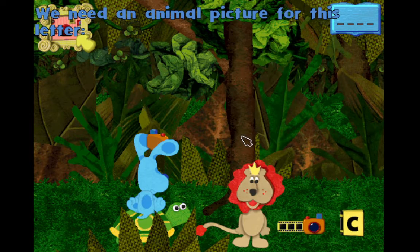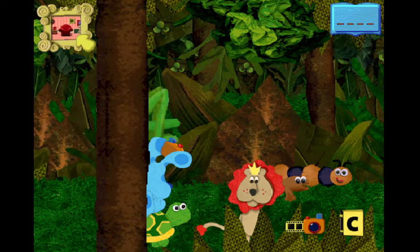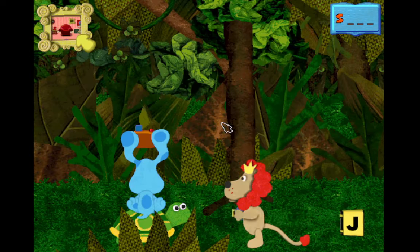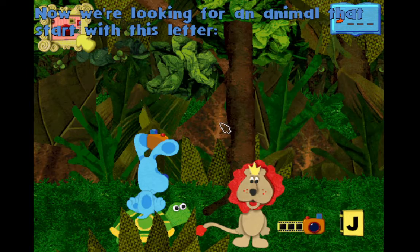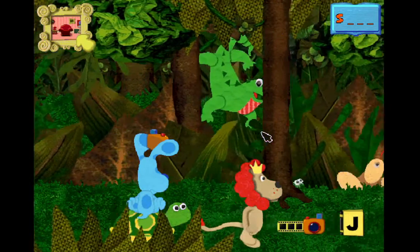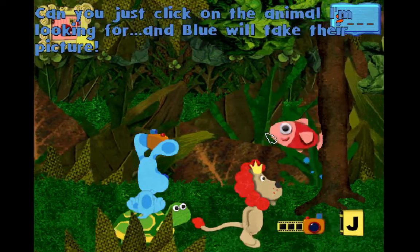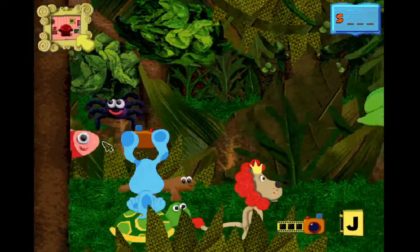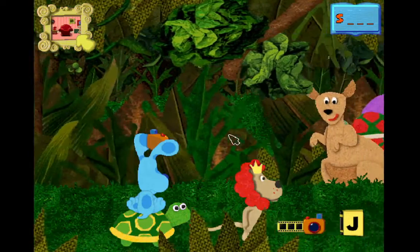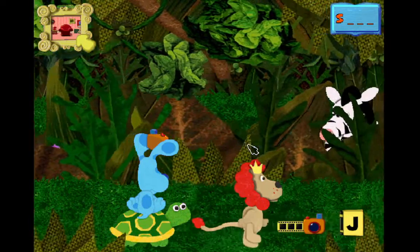We need an animal picture for this letter, C. Caterpillar! Look at your picture! Caterpillar! Let's take a picture for another page. Now we're looking for an animal that starts with this letter, J. Can you click on the animal I'm looking for? Yes!